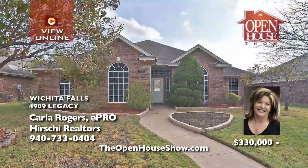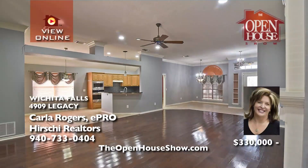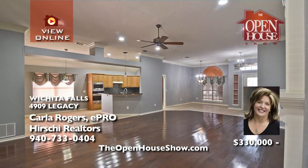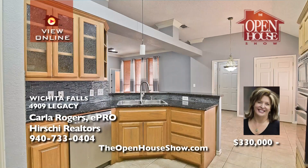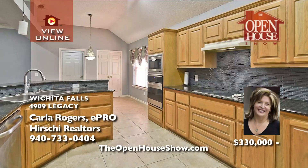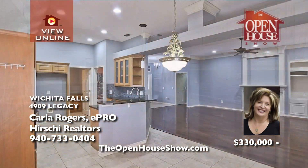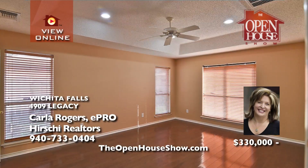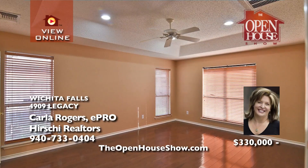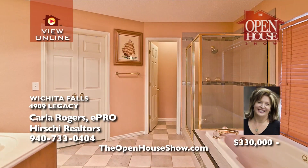Carla Rogers presents this Waxman built home in a desirable neighborhood with a delightful open floor plan, generous living spaces, tall ceilings, tile, and handsome hardwoods. This kitchen will impress with abundant cabinets, granite tops, and a large pantry. Dine in one of two dining areas for family gatherings. The isolated owner suite features double sinks, a shower, tub, and a large walk-in closet.